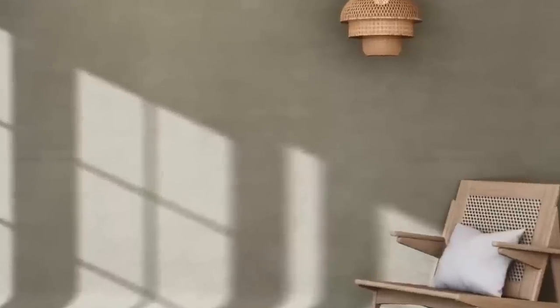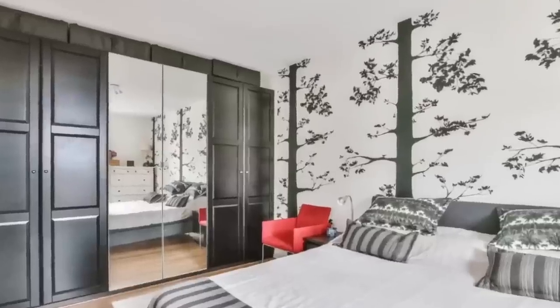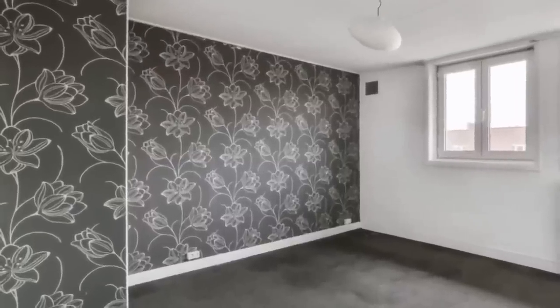Another thing you can add to your walls to make it feel luxurious is some wallpaper. You can find really affordable wallpaper on Amazon, including options with texture on it, which adds a luxurious feel to a room.